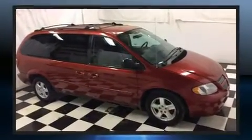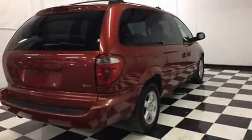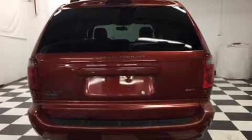Dodge prioritized practicality, efficiency, and style by including a tachometer, speed-sensitive wipers, a leather steering wheel, an outside temperature display, and one-touch window functionality.